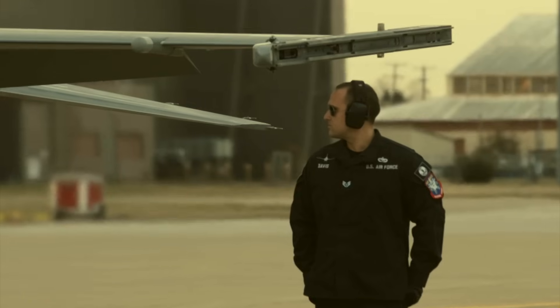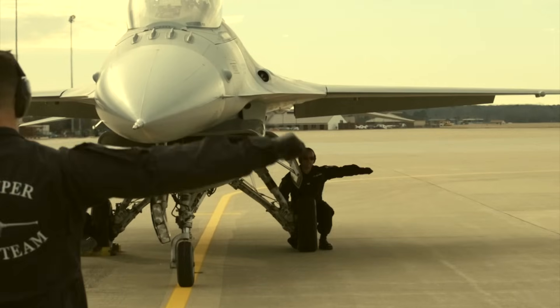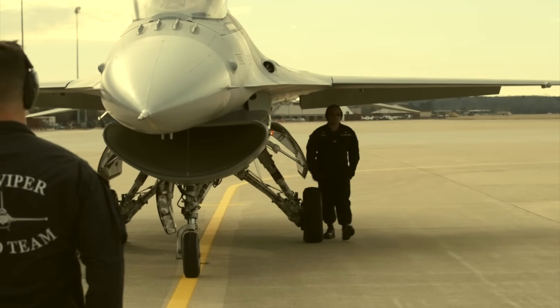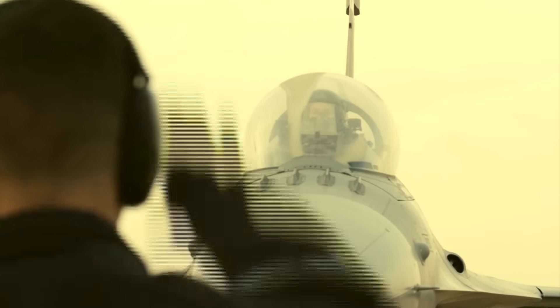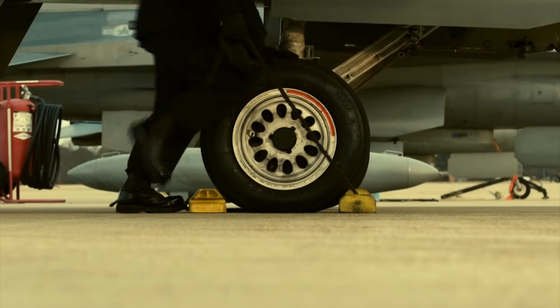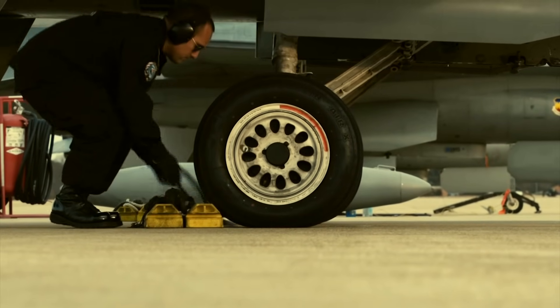The Taiwanese Ministry of National Defense stated that the procurement of the F-16 Block 70 was initiated in response to enemy threats and urgent national defense needs in 2019. The MND secured funding under special regulations for the procurement of new fighter aircraft to acquire 66 of these advanced jets.